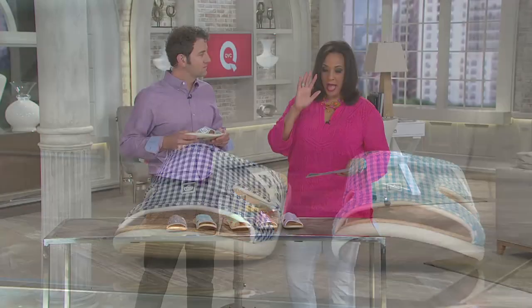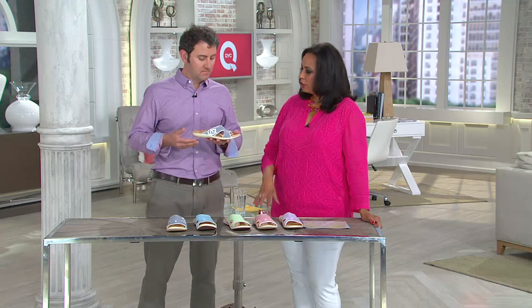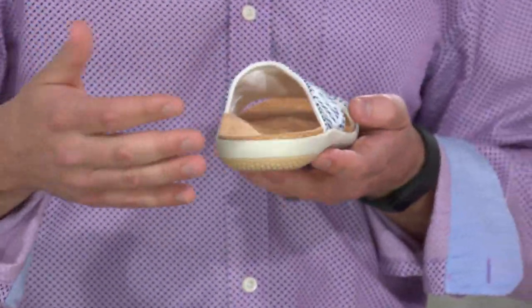Sizes are whole sizes, 5 through 11. If you're a half size, we recommend you size up. Now, take me on a tour — because when I look at this shoe and I put it on, it just feels great immediately. Exactly — there is immediate break-in time. When we take a look at the shoe itself, we have a deep heel cup.